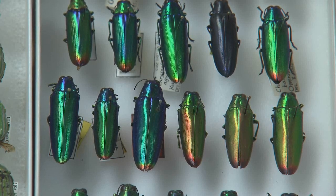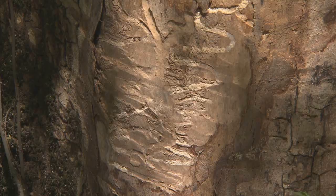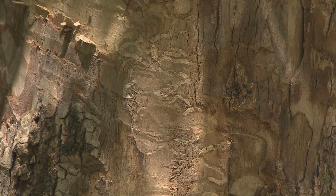Beautiful is one way to describe jewel beetles, but these shiny reflective insects can also cause havoc on their host plants. Since its introduction in 2002, the emerald ash borer has been decimating North America's ash trees.